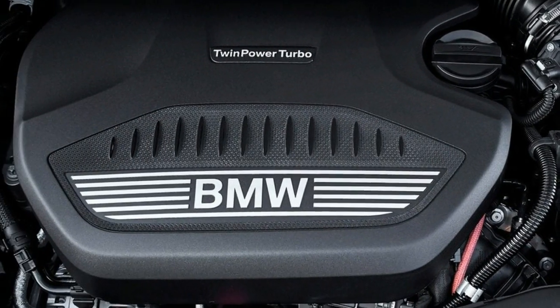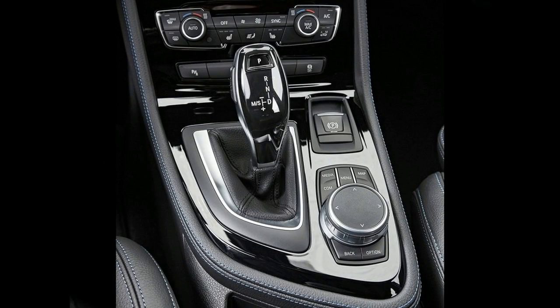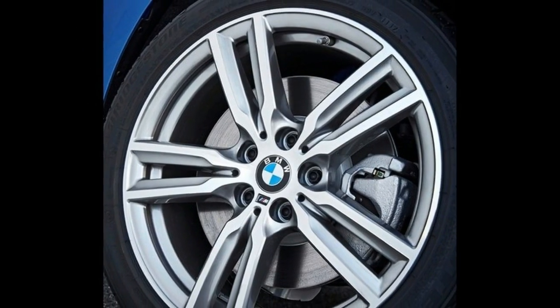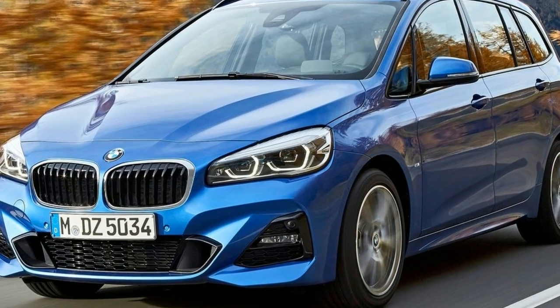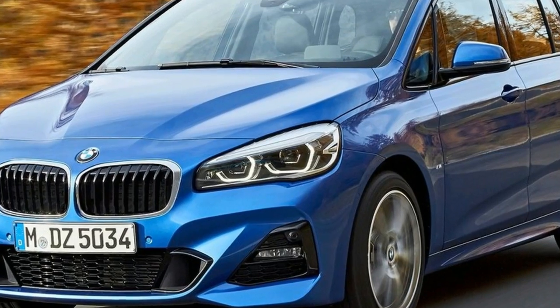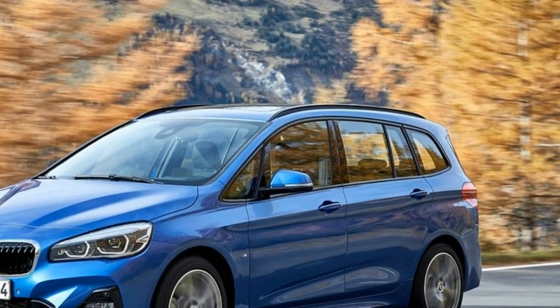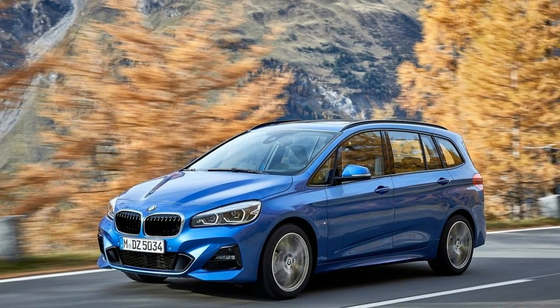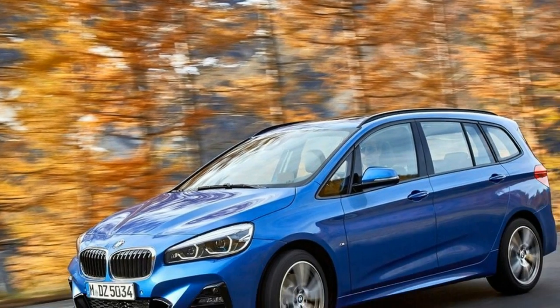It was followed a year later by a second model variant — the BMW 2 Series Grand Tourer — complete with a longer body, extended wheelbase, and up to seven seats. Before the end of 2017, these two models, based on BMW's compact front-wheel-drive architecture, had accumulated a total of 380,000 buyers, with nearly 70% opting for the Active Tourer and triumph rates as high as 80%.